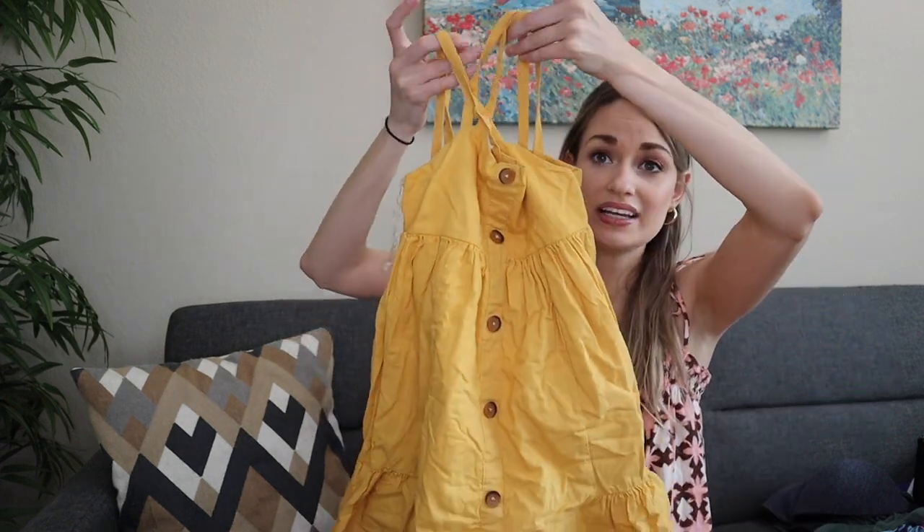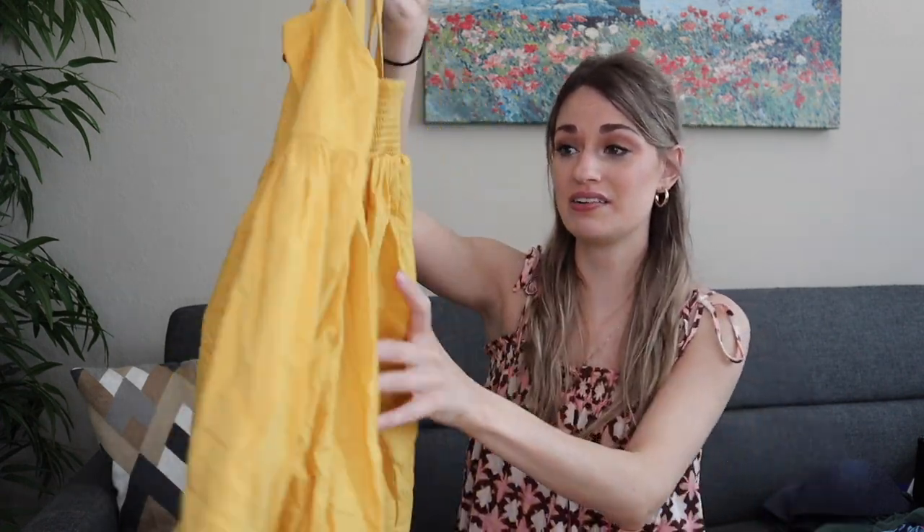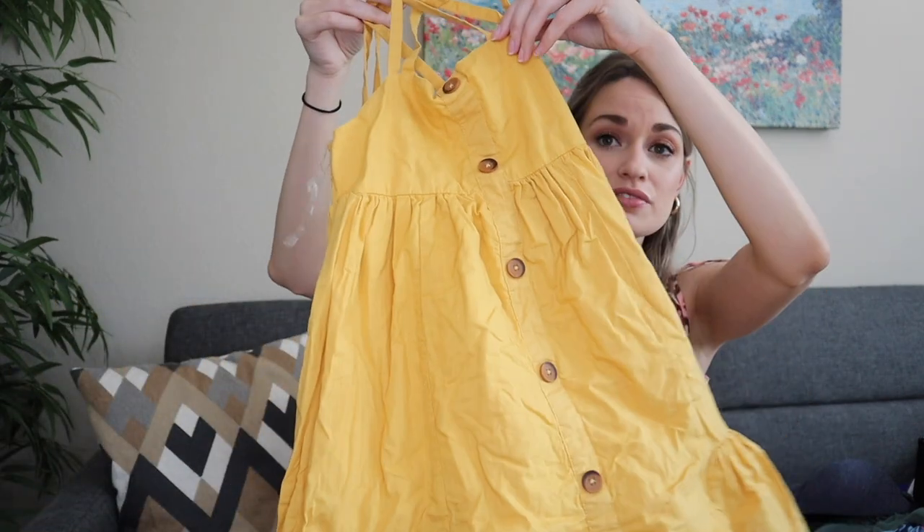I found one kid's dress from Tahari, size 6. I like selling this brand in women's clothing, so I figured I'd just grab this. It was flawless, and this time of year even if it sells for $15 — it's very lightweight — that's a great return.